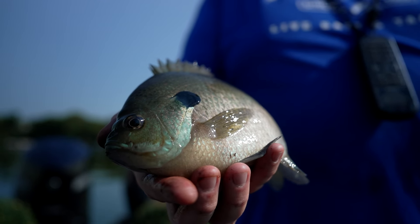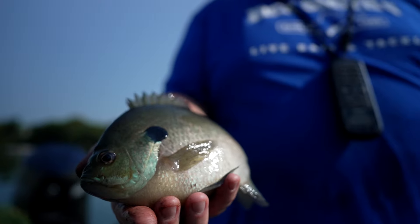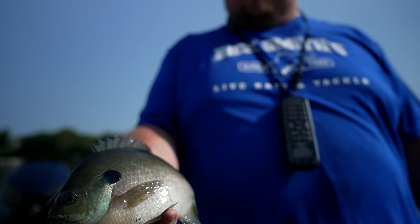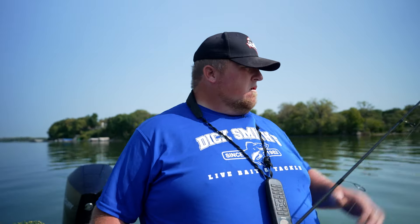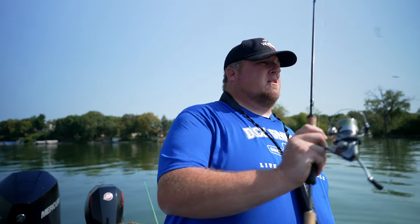Larry doesn't like to talk about size — cause size doesn't matter for Larry. That is so true. So it's good to let those ones go. Good breeders. Let them grow and make more babies for me to catch. I like the genetics of these bluegills in this chain.